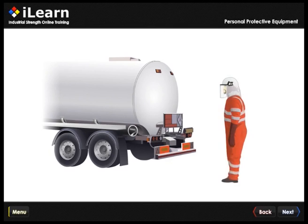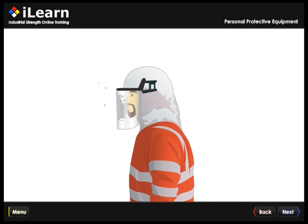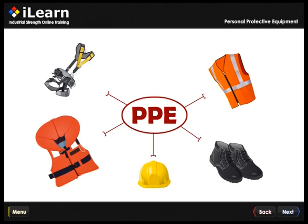Did you know that as an employer, you have a legal duty to provide suitable personal protective equipment to those at risk on your site? Keeping your workers safe is crucial, but sending them away to train is costly and inconvenient.